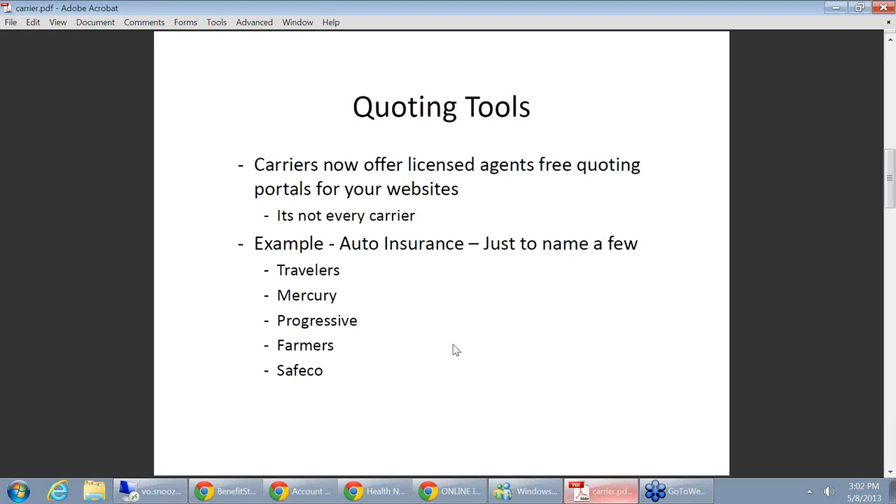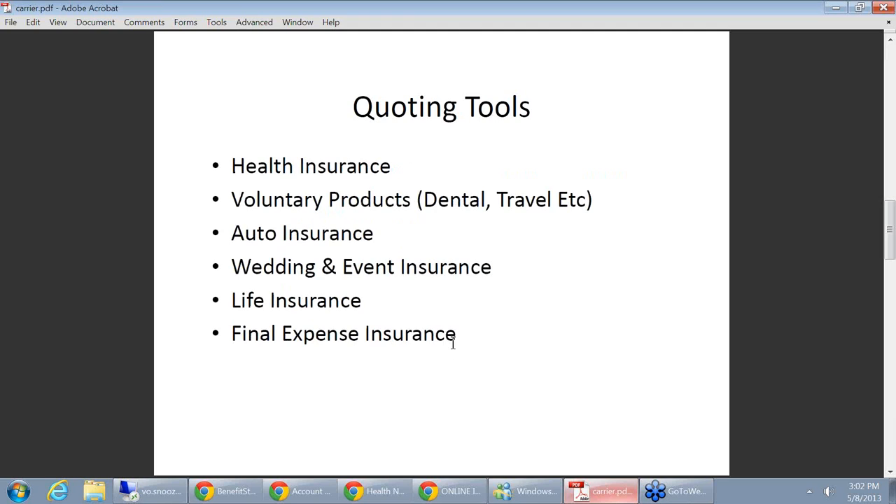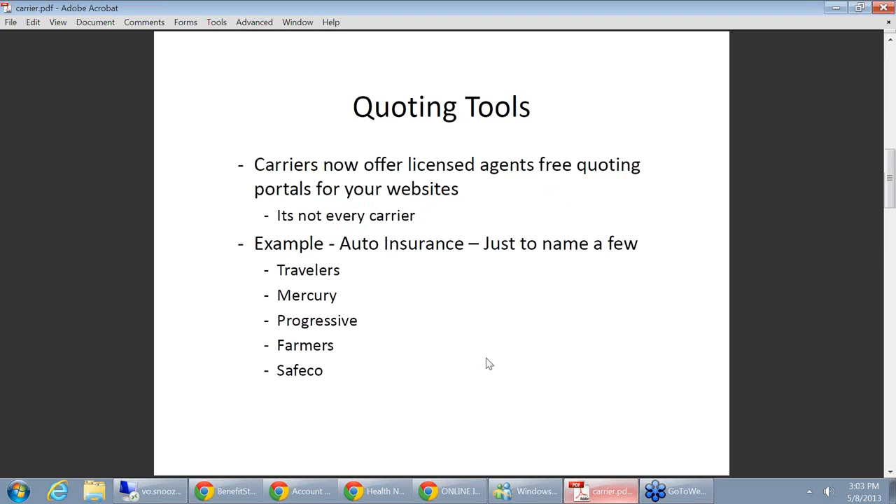The product lines we're talking about: auto insurance, health insurance, voluntary benefits, wedding and event insurance, life insurance — it's pretty much endless. I was thinking about listing all the carriers, but that felt overwhelming. I think what I'm going to leave you with is: if you're selling a lot of something, email me afterwards and ask if I know of any agencies with that technology, or just email your rep.